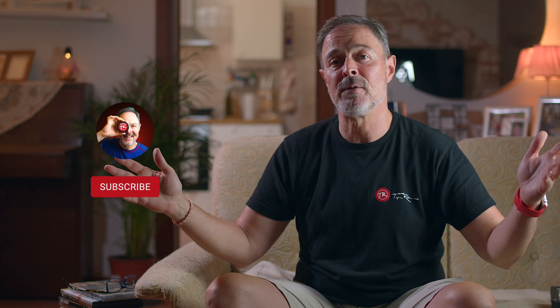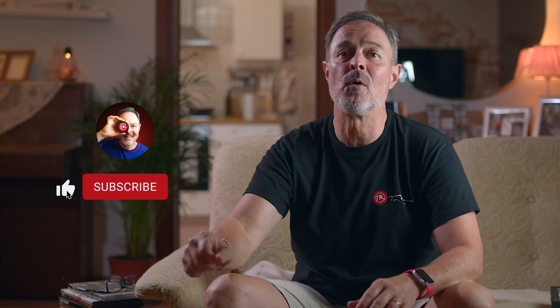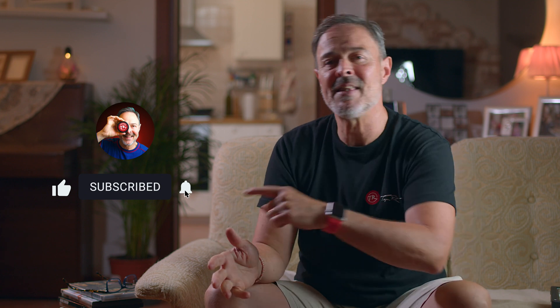Welcome if you're new to the channel. Either way, grab your popcorn, subscribe if you haven't, and hit that bell. I'm Ruben, and I love music, filming, learning, and living happier every day.